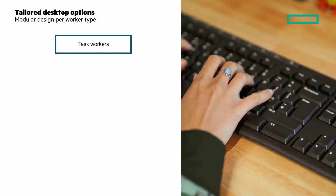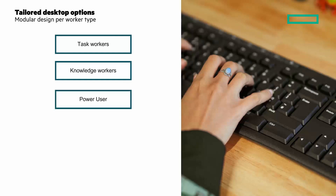Choose from a mix of user types based on your needs: task workers who typically use a smaller number of low compute intensity applications; knowledge workers who often use office productivity applications and browsing; power users who need more intensive use of office applications, mid-level graphics, or development platforms; and engineering professionals with intense graphic requirements for CAD applications.